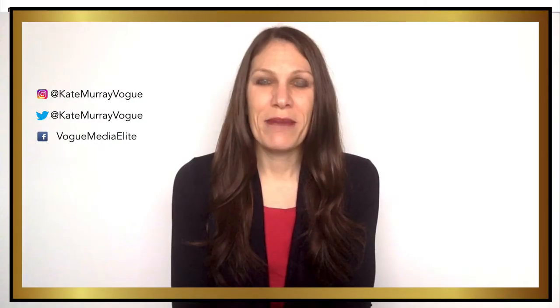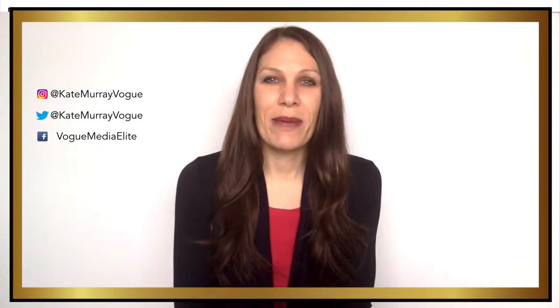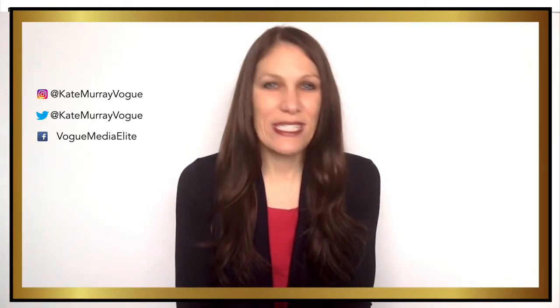Welcome to The Daily Digital, I'm Kate Murray. In today's video, I'm talking about the top five most essential plugins for your new WordPress blog or website. And even if your website isn't brand new, these five plugins will still save you lots of time and effort.